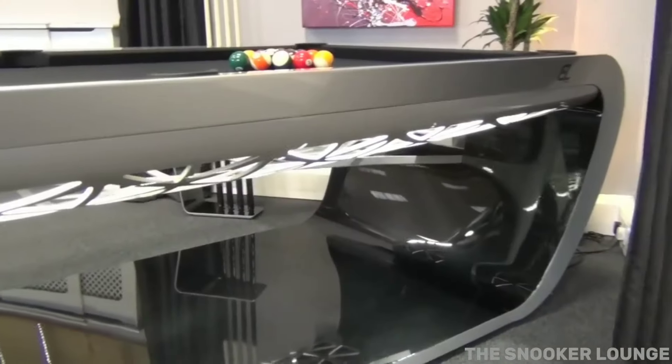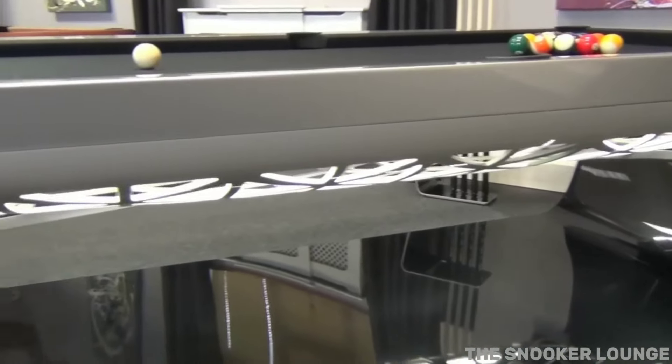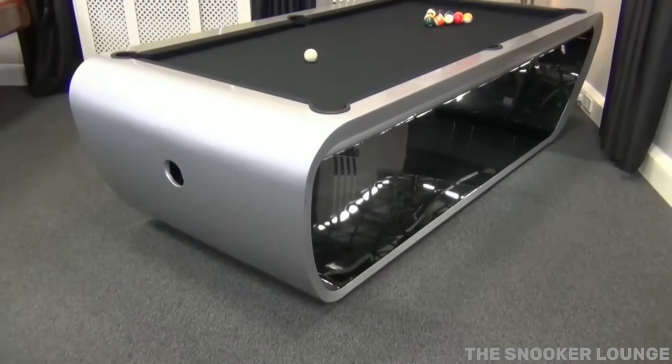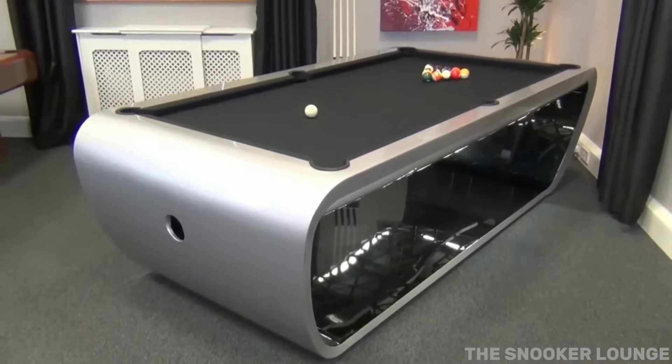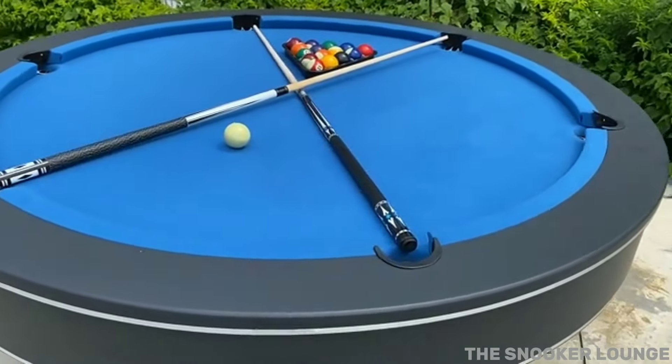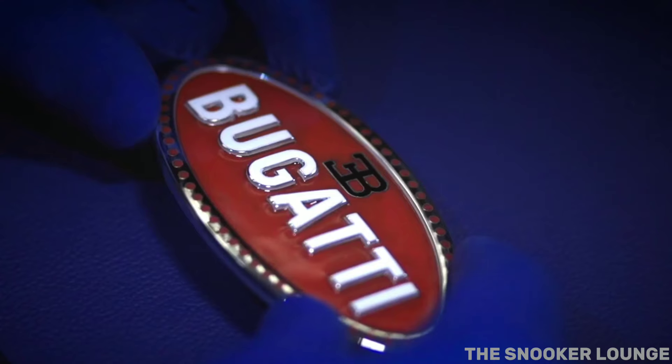In the world of Q Sports, innovation meets extravagance. Today, we've got an extraordinary face-off lined up for you. Brace yourselves as we bring you a head-to-head collision between the dynamic $500, 6-feet round-loop carom pool table, and the opulent masterpiece known as the $300,000 Bugatti pool table. Get ready, because the ultimate pool table showdown begins now.